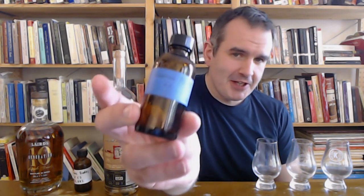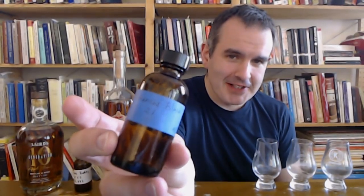Hello and happy Fourth! I have now finished the last of my sample of Arkansas Black 21, which is a sad thing, but it means I am now ready to continue our series of reviews of American apple brandy — and we're doing Laird's.